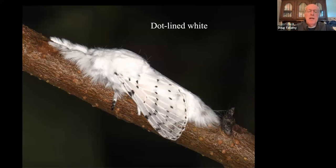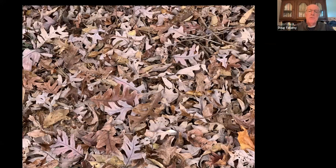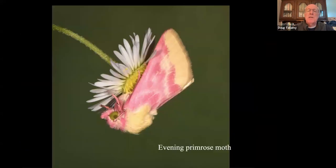I also had the beautiful dot-lined white moth because I've got oak trees, particularly white oaks — and because I don't rake away the leaves from underneath those trees. There is a dot-lined white cocoon in this leaf batch. If you were raking, you'd never see it. There are a lot of things living in the leaves that we rake away and throw away. That's a destructive process.